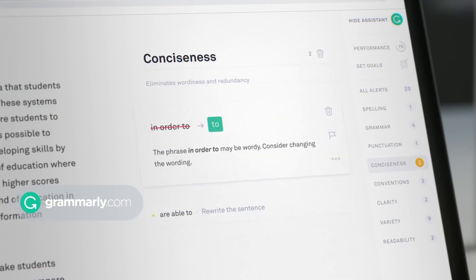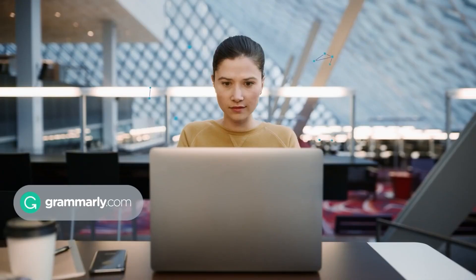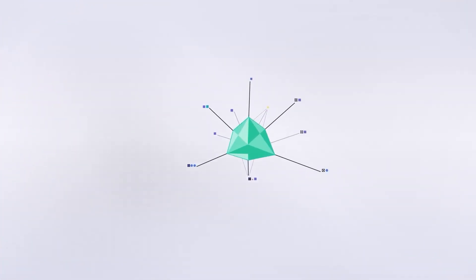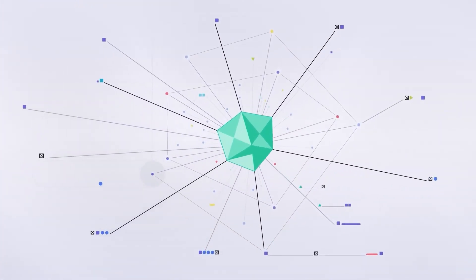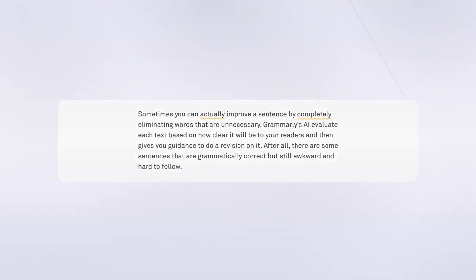Grammarly is a popular AI-powered writing tool that checks your writing for grammar, spelling, punctuation, and style errors. Its advanced algorithms use machine learning to improve its suggestions over time, making it a reliable tool for content creators who want to ensure their work is error-free.